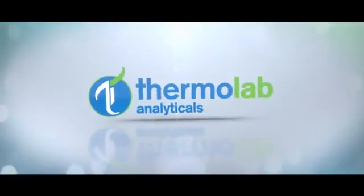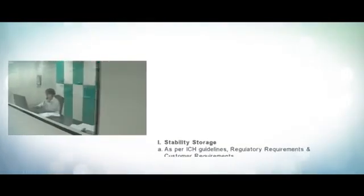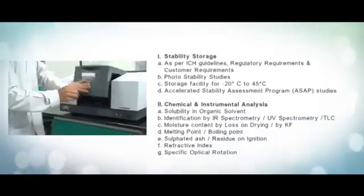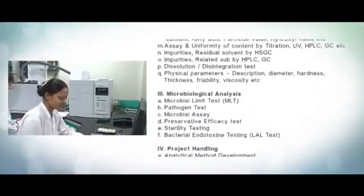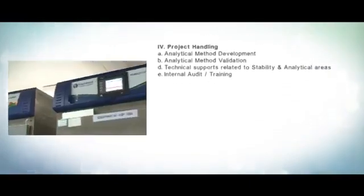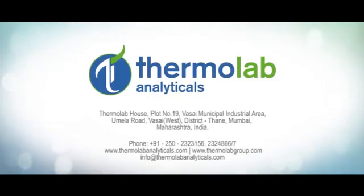Depend on Thermolab Analyticals, the reliable storage and testing partner for your needs. Thermolab Analyticals — the reliable storage and testing partner.